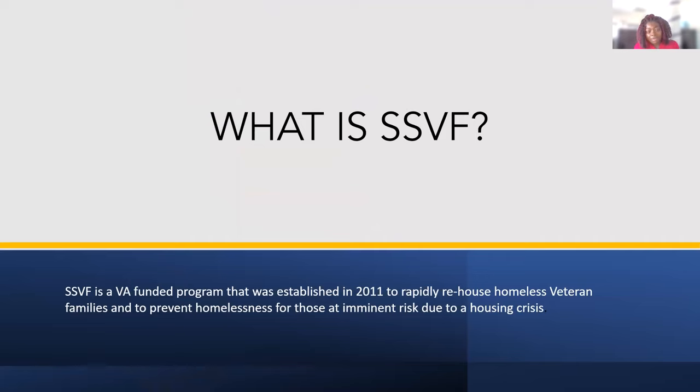SSVF was funded in 2011 by the VA. This program was created to help out veterans and veterans' families who were struggling during the housing crisis — the VA came up with this funding to help veterans and their families get into stable housing.